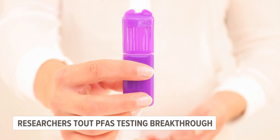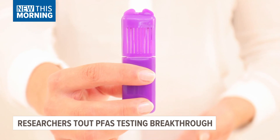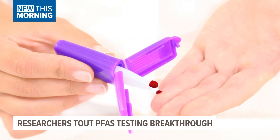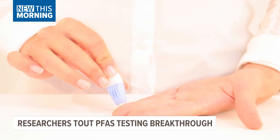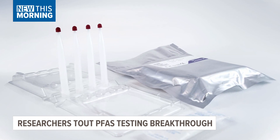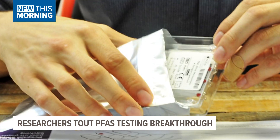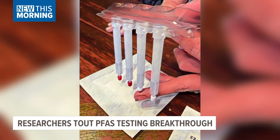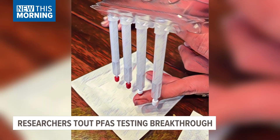The University's Department of Pharmacology and Toxicology just announced this morning it has developed a way to test people's blood to determine if they have elevated PFAS levels. PFAS chemicals have been linked to a number of health issues, including high cholesterol and several types of cancer. Scientists say this could finally get thousands of people the answers they've been looking for.